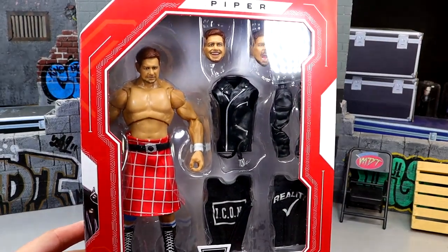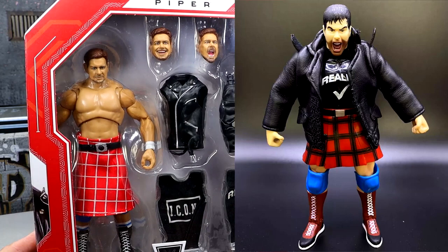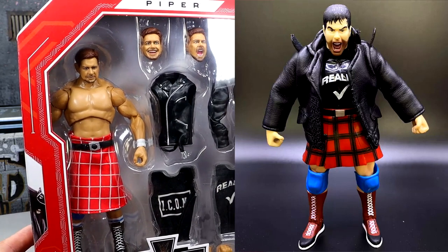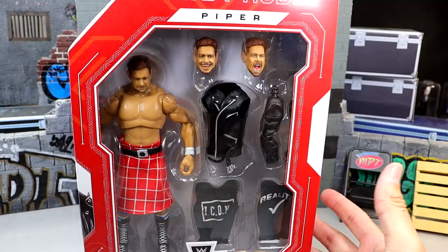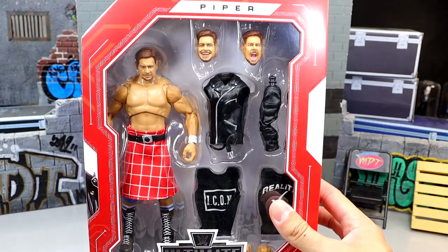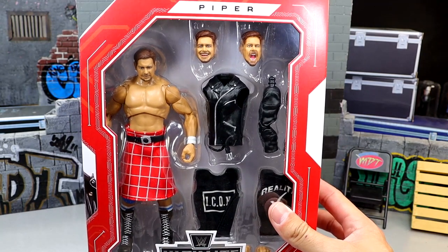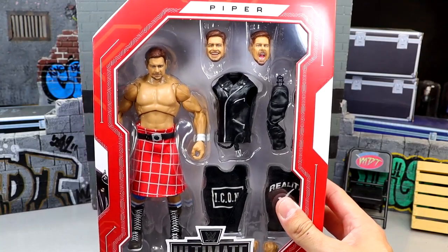This is a figure I've been waiting on, man. I call the Toy Biz version the Ultimate Edition Roddy Piper — I remember buying it from Family Dollar back in the day when I was a kid. But this new figure looks phenomenal. I'm very excited. We've been waiting on this one for a while; I think we saw it back at San Diego Comic-Con in 2021, which feels like yesterday, and now we're only like three or four months away from Comic-Con again.